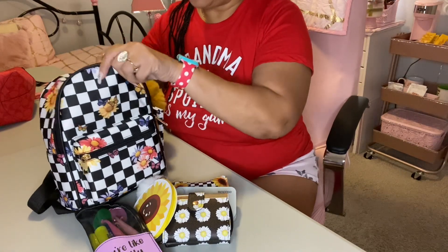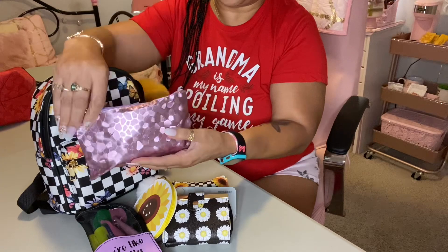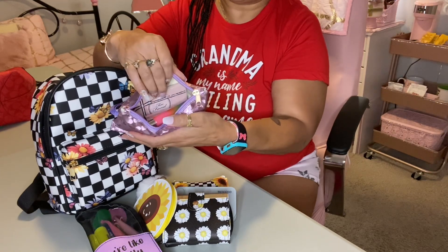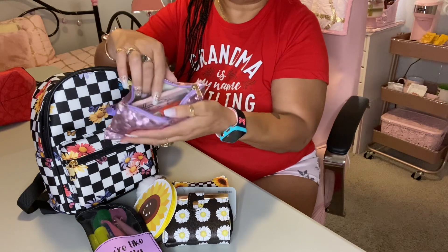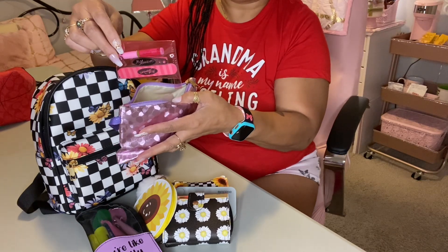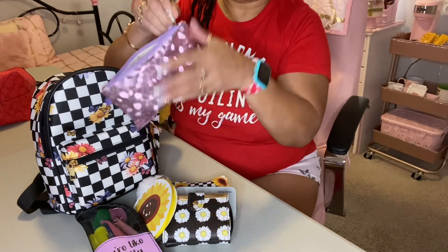Next in here I have another pouch — this is a Dollar Tree pouch. And in this I have my lipstick, lip gloss, perfume, my mirror, nail file, nail clippers, and some nail glue. So that's what's in this bag.